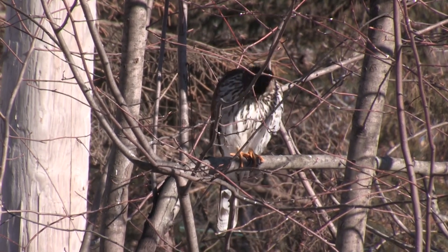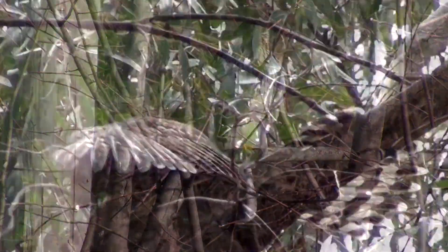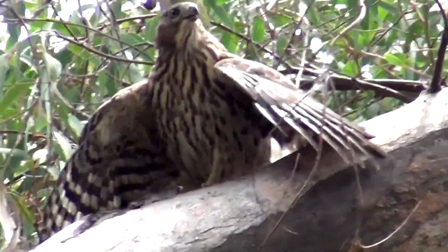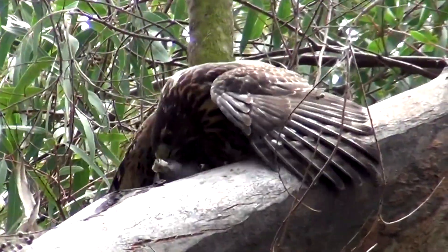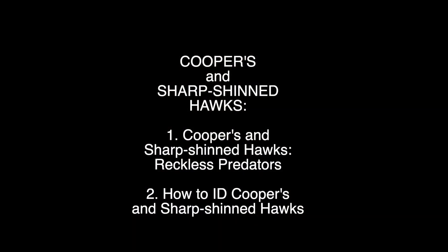It's a good thing Cooper's and Sharp-shinned hawks themselves know which species they are, because from our point of view telling them apart is tricky at best. I'll explain the differences in the second of these two movies, but first let me show you what they have in common, which is almost everything.